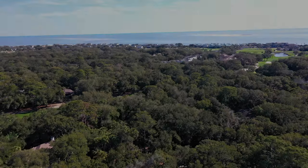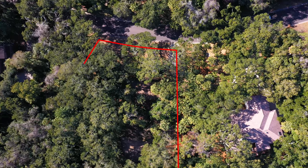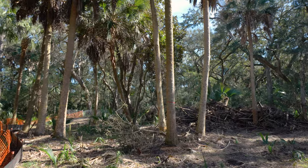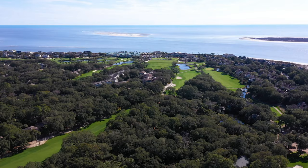This lot is also special as it's ready for your custom home project. 2737 Seabrook Island Road is located on the golf course and just minutes from the beach.